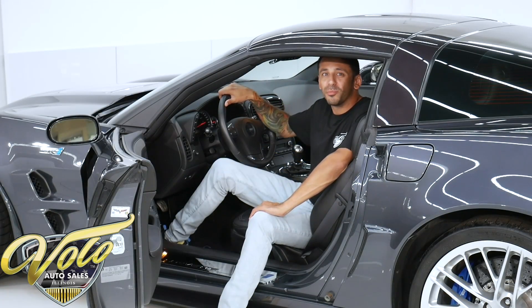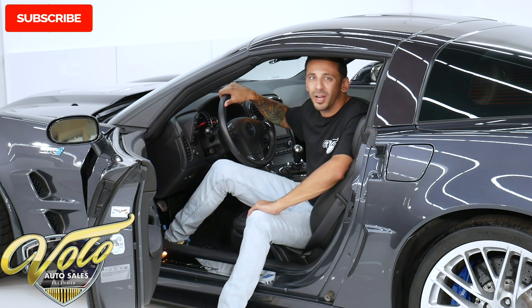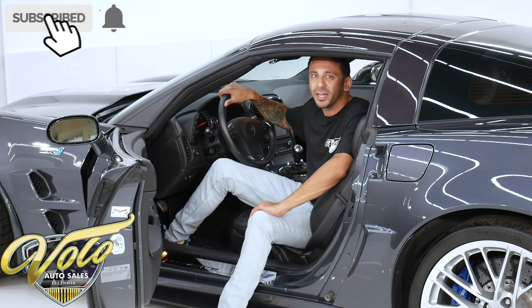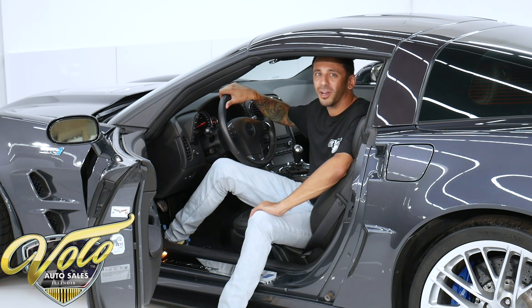Real quick before we get into the rest of the video — if you've been enjoying our YouTube videos, make sure you subscribe to our YouTube channel. If you click the bell icon, you'll get notified every time a new one gets posted. You don't want to miss out. We've got a lot of great cars coming in and out of this place. They go just as quick as they come in, so if you want to be the first to see them, make sure you hit the bell.